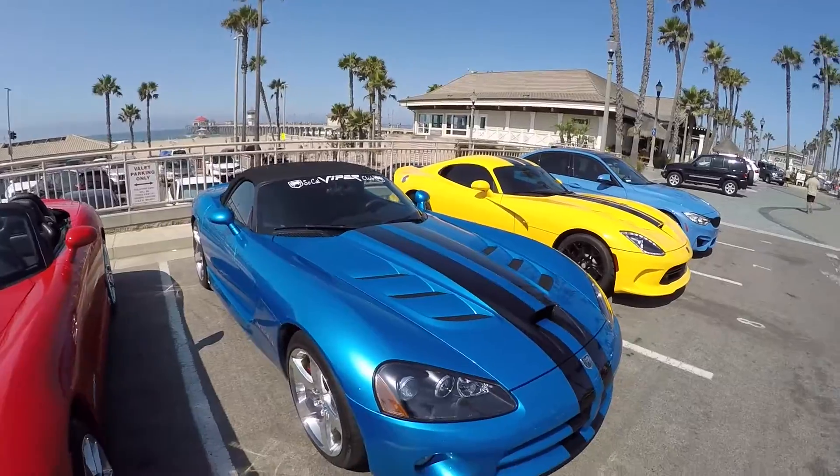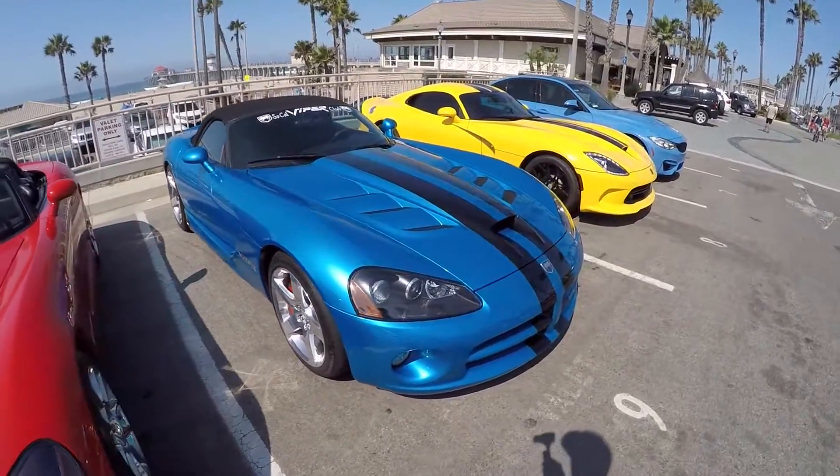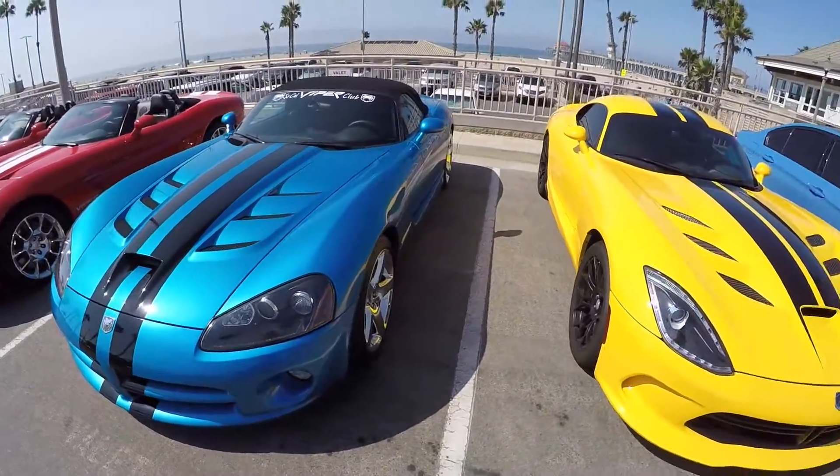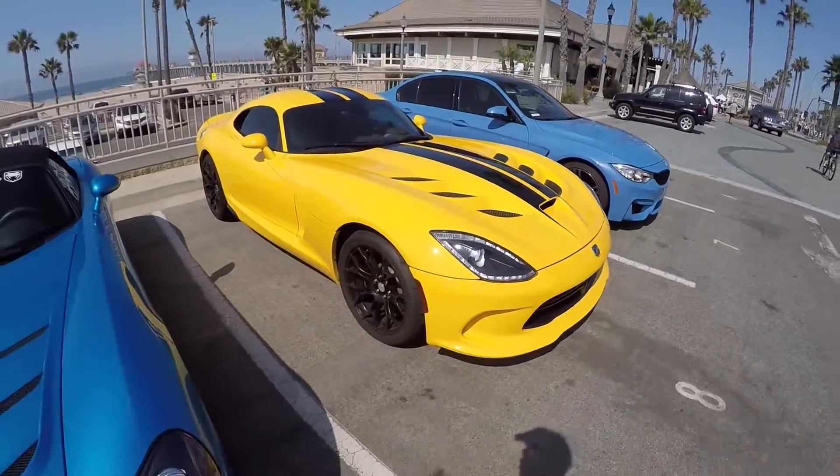Beautiful blue — I love the blue Vipers too, as you guys know. This one happens to have the black stripes on there. We've got bins — this is a gen 5.